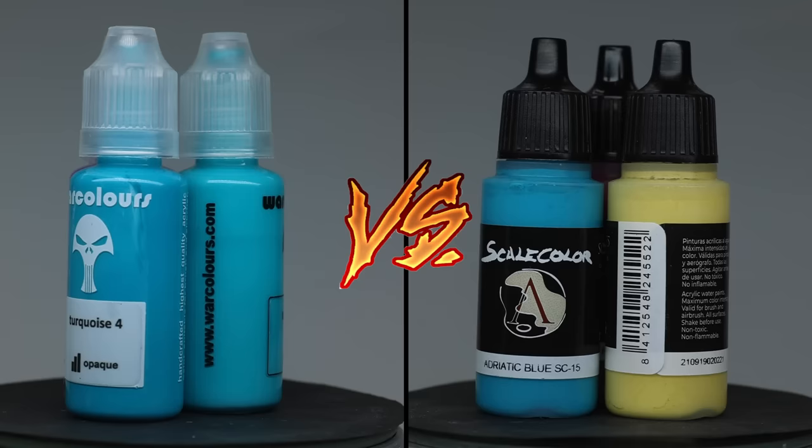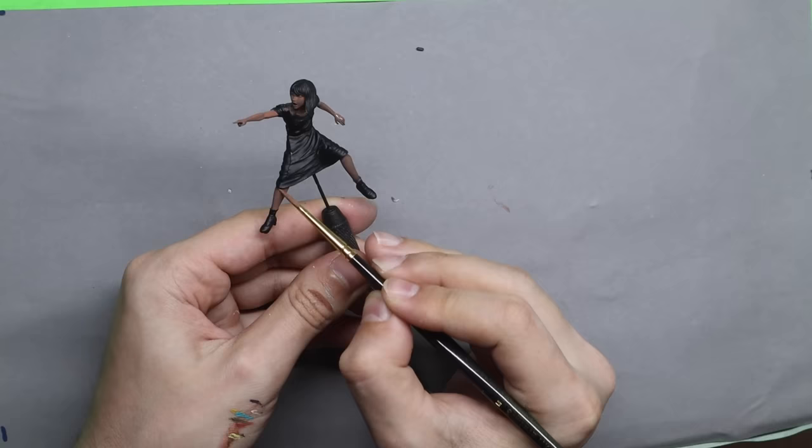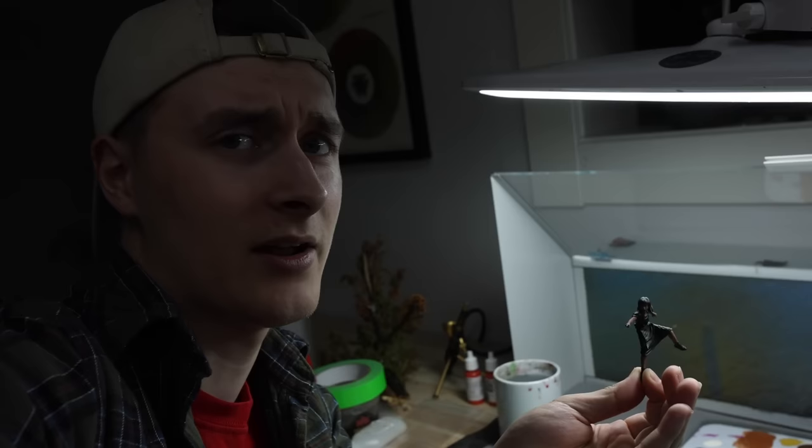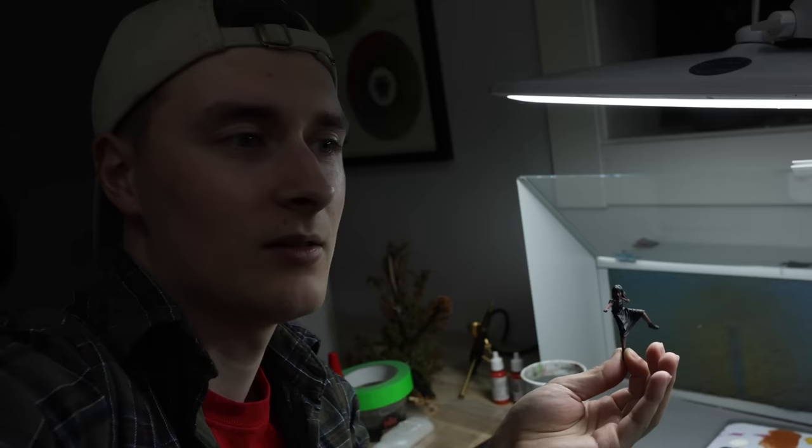It was Lukas's turn to start with the next paint — this time Scale 75. Just starting to base coat, and honestly these don't really cover. I had much higher expectations for these. I'm kind of confused because everyone raves about these being super good colors, and right now they're not covering. I'll check back in about an hour.